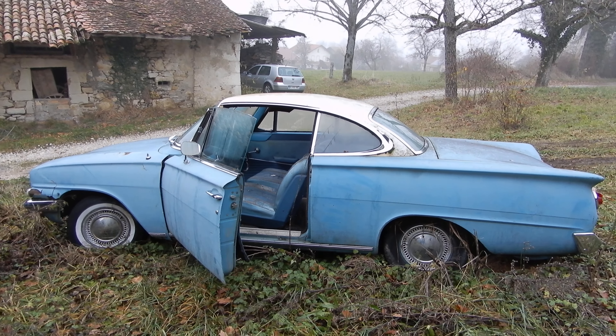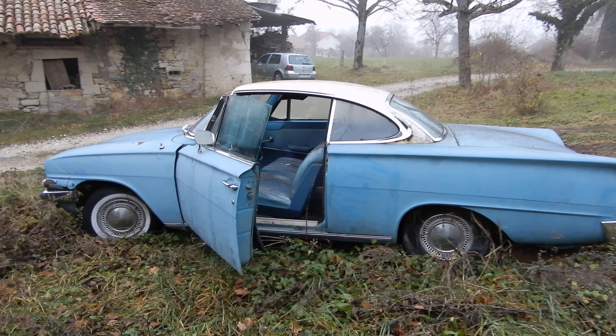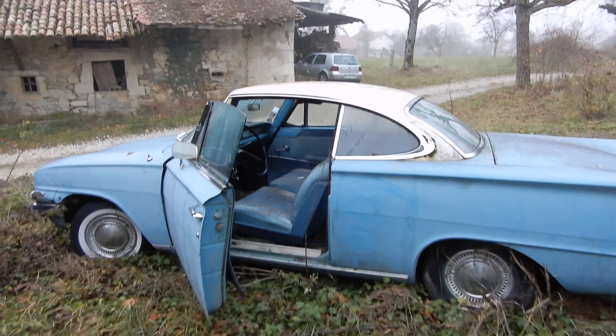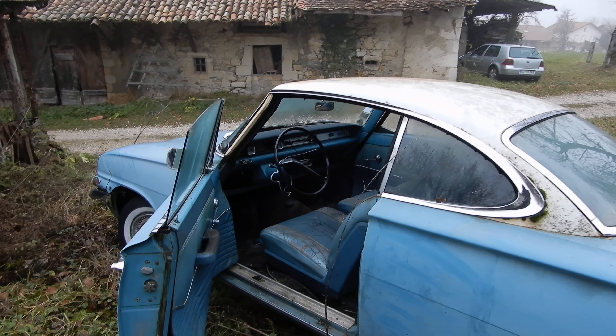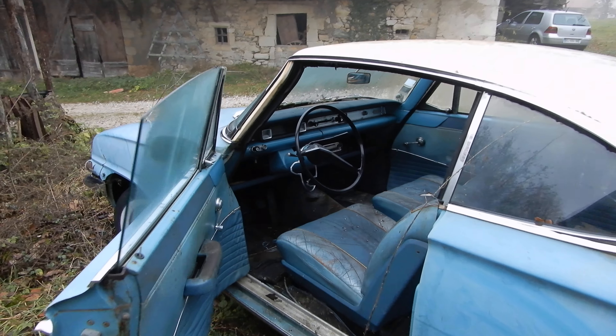Welcome to my Car & Train channel. In the northern portion of the Alps, I found this car that I want to share with you.